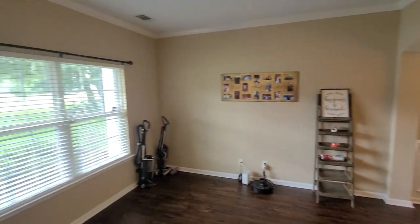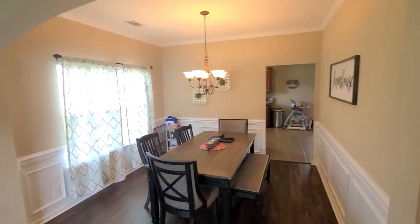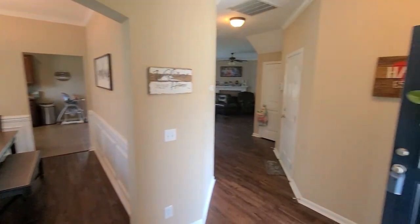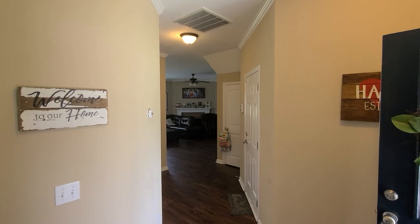So, this is like a formal living room or flex room. Dining room here. There's the entrance into the living room that way.